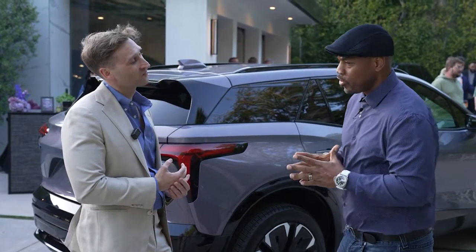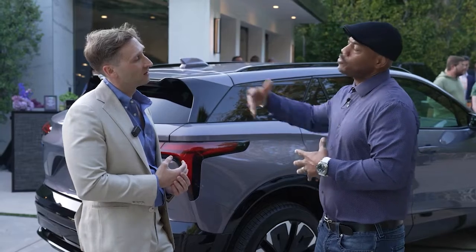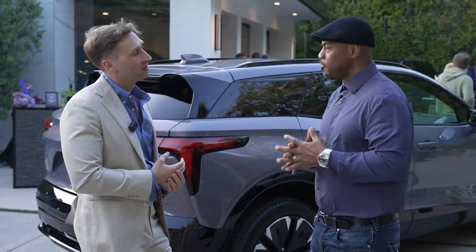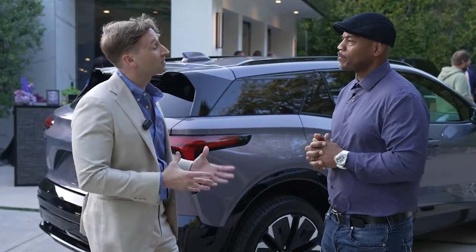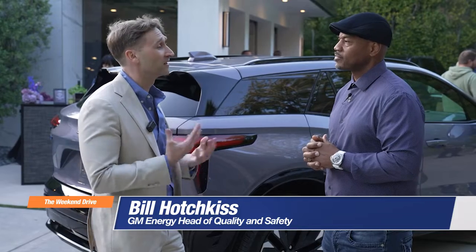When can we expect the full GM lineup to have these capabilities? By 2026, all Ultium-based vehicles will have this capability. We're super excited to bring this full ecosystem of products to those customers, because we think this increased functionality will bring a certain amount of joy and reliability that will ultimately improve their experience.